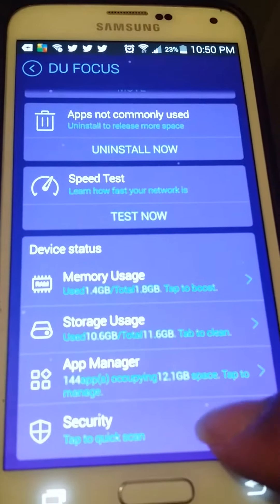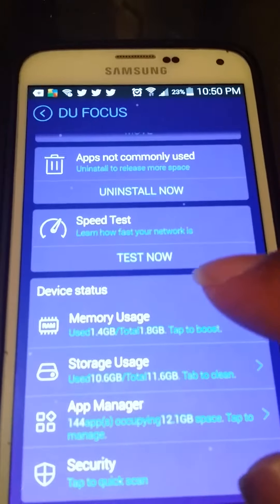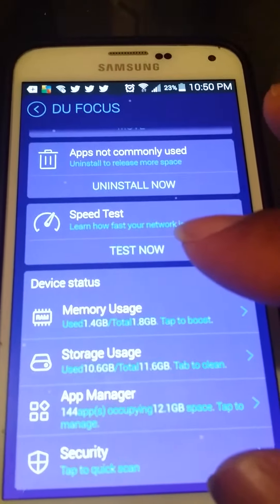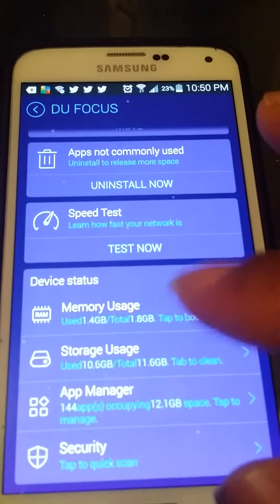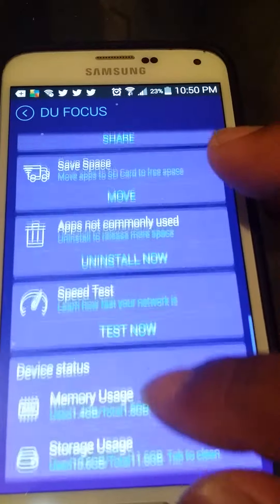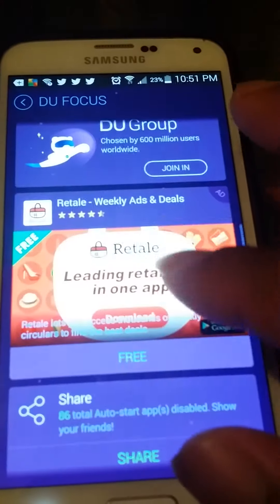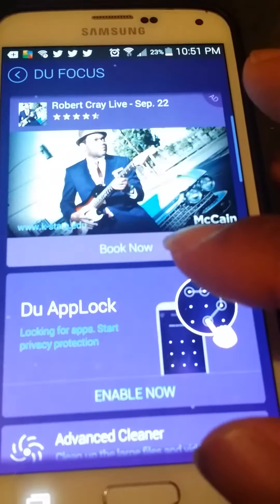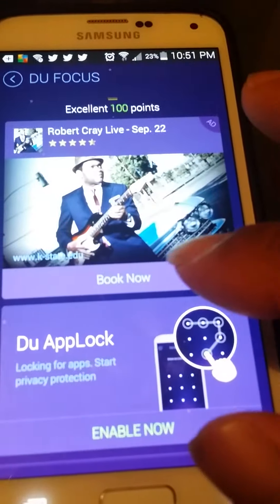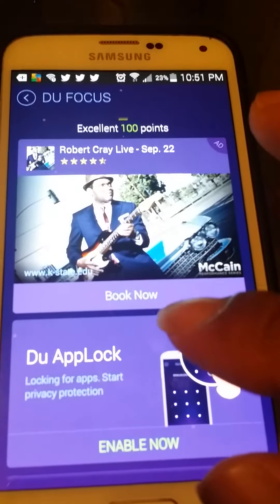It also has a pretty nice security scan just for bugs and viruses too. I would highly recommend using this app. I give it a 10 because it will really help your phone, keep it clean, and save you a lot of stress and worry in the long run. But if you don't believe me, give it a try yourselves and I guarantee you'll be very pleased with what you find.